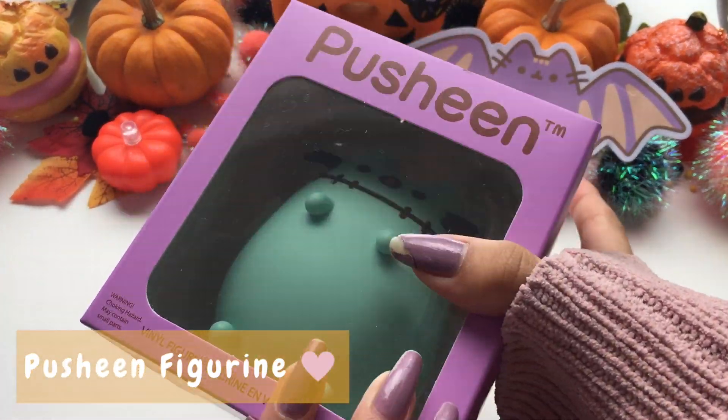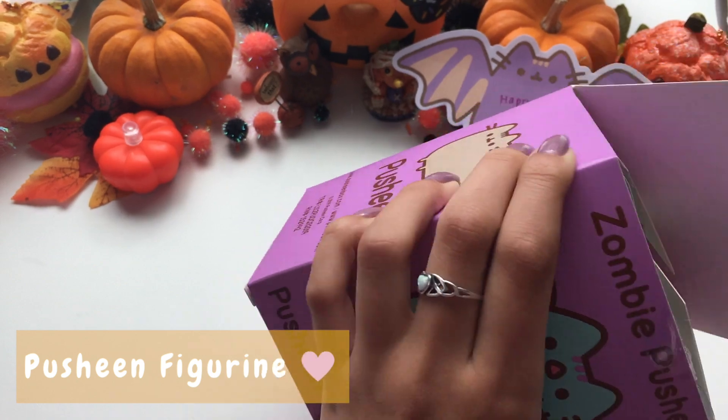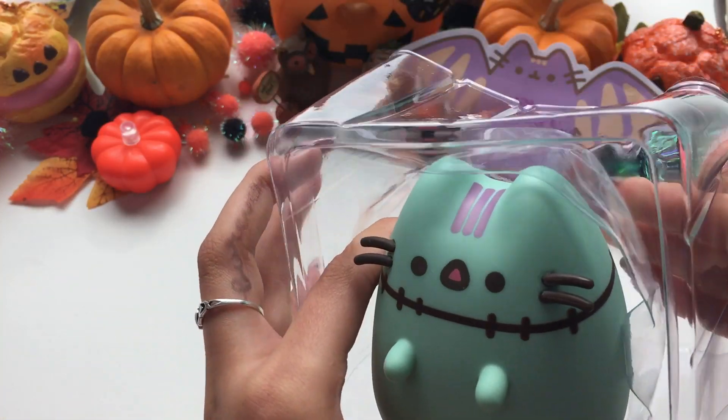Every Pusheen box comes with a vinyl figure and this year's fall box includes a zombie Pusheen figurine. It feels super smooth and we love the facial expression.